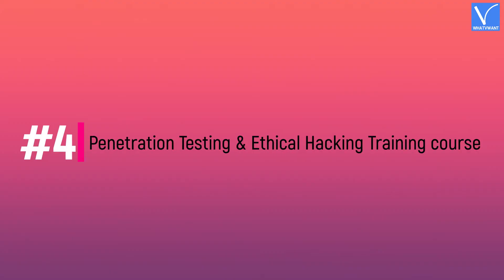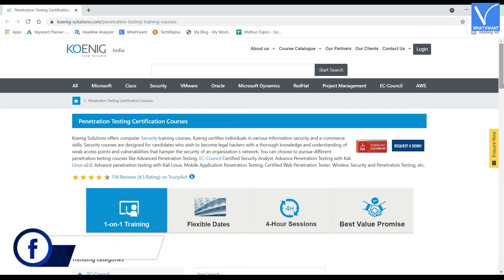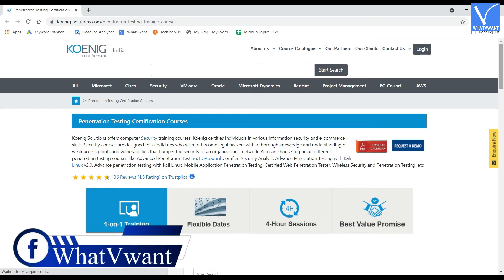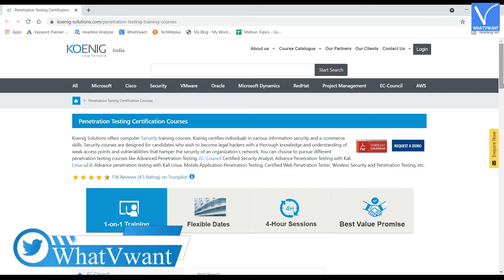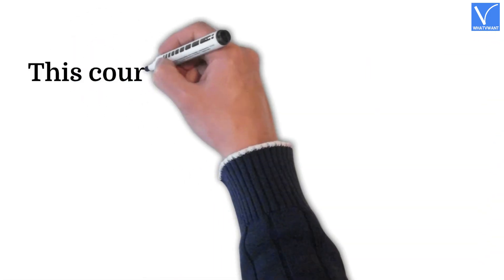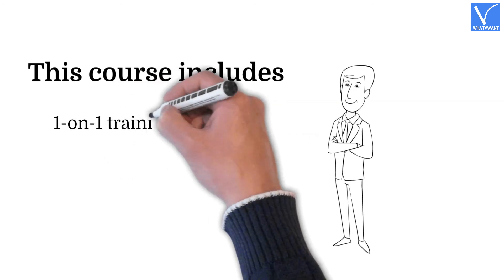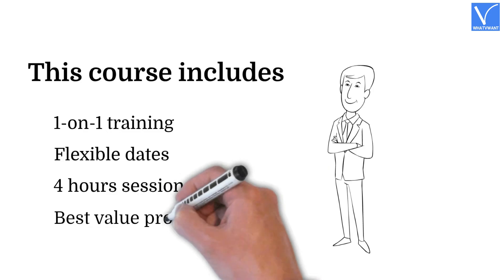Number four: Penetration Testing and Ethical Hacking Training Course by Koenig Solutions. Koenig Solutions offers computer security training courses and certifies individuals in various information security and e-commerce skills. The complete penetration testing course, created by a cyber security expert, comes in 19 modules and is designed for both professionals already in the field and those just starting out. This course includes one-on-one training, flexible dates, four-hour sessions, and a best value promise.